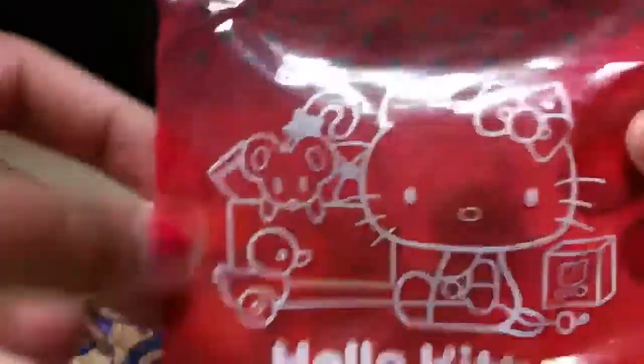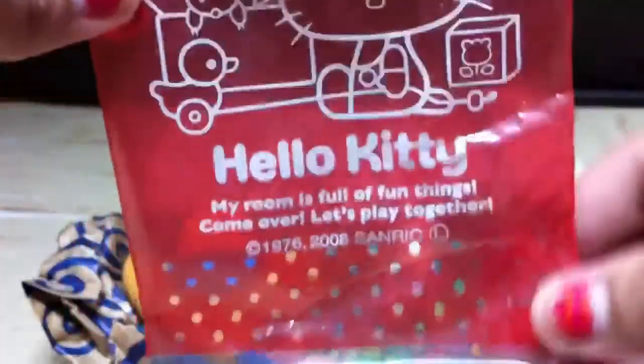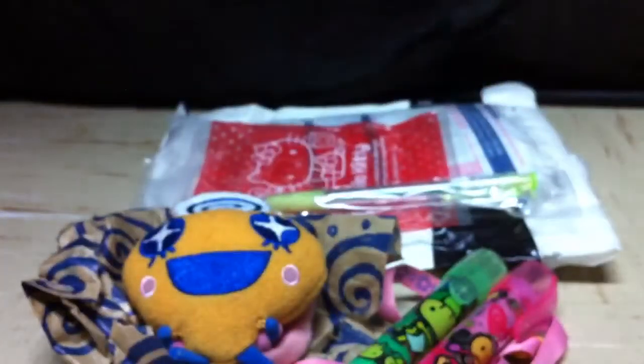She also gave me a Hello Kitty baggie and I've never had one of these before — it's so cute and I'm definitely keeping it. The extras came in that adorable donut baggie; you're so lucky to get those type of baggies where you live. The first extra is this pen — it's really cute and it's green, my favorite color. Thank you for that!